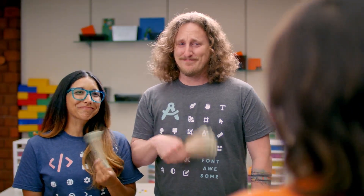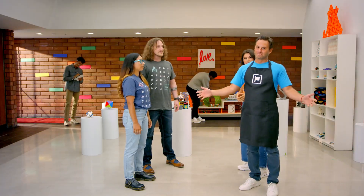And speaking of Font Awesome, by popular demand, it will now be the default icon set. It's just a line of code on your site. I know that Font Awesome and Web Awesome are two great tastes that taste great together, but this is our video. Well, color me embarrassed.